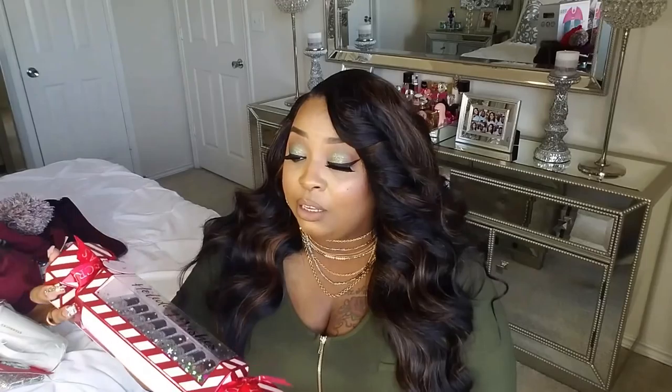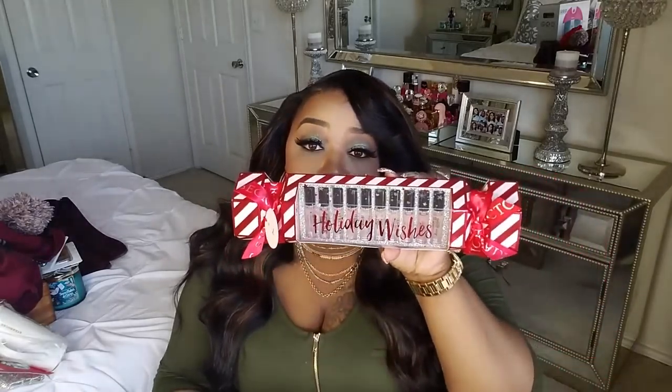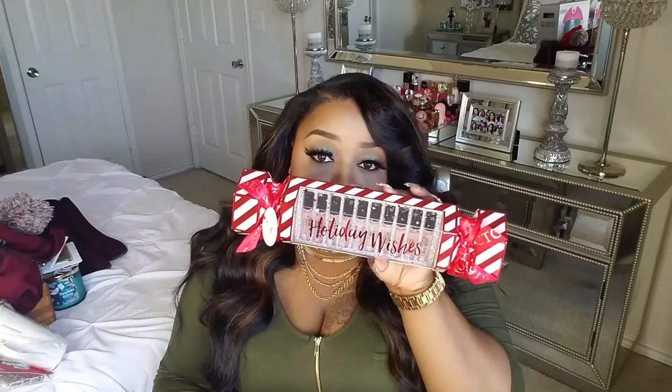The first thing I picked up is called Holiday Wishes and it was only $20. It's like a sampler set with smaller perfume bottles. You get all the different scents — Very Sexy, Tease, Bombshell, Forever Sexy — you know all the different Victoria's Secret fragrances. It's so adorable and cute.